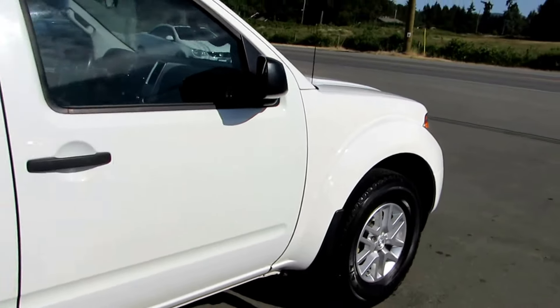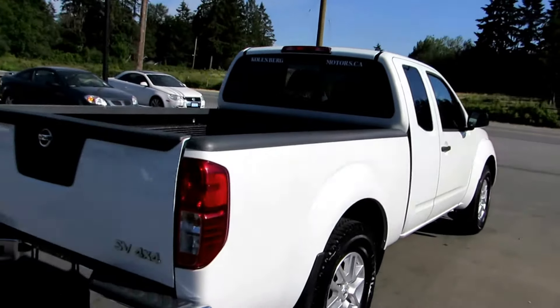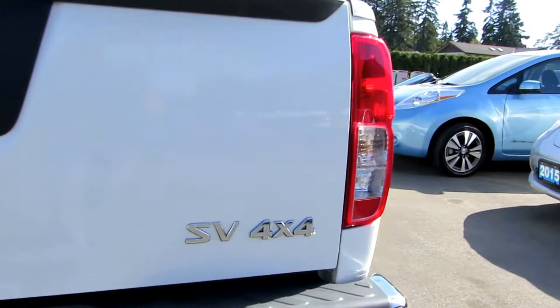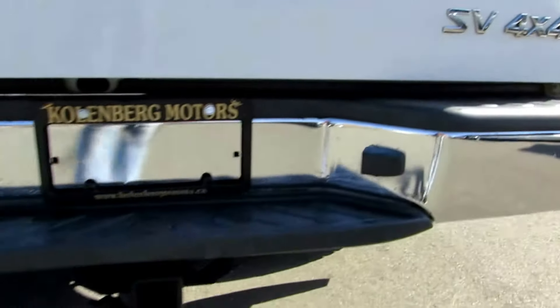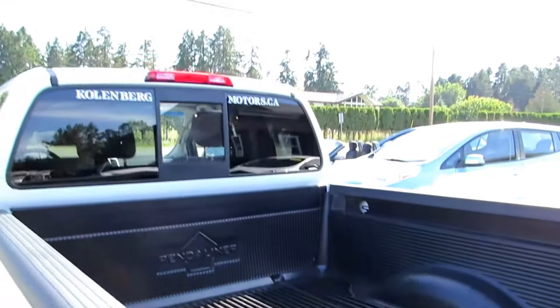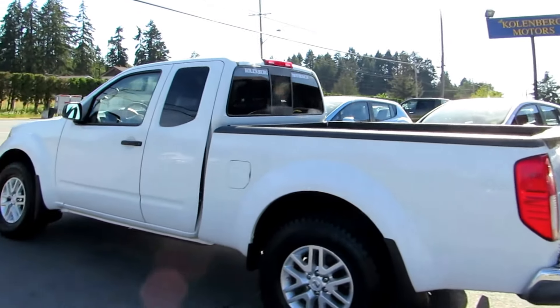All four tires are in excellent condition — they're all-terrain or all-season. It has the trailer tow package, a bed liner, rear sliding window, and it also has the tinted privacy glass in the rear as well.